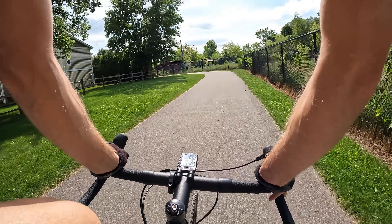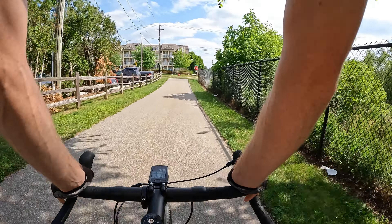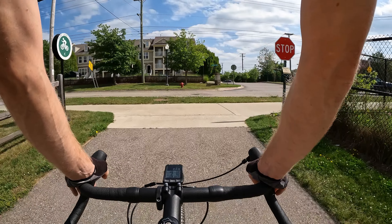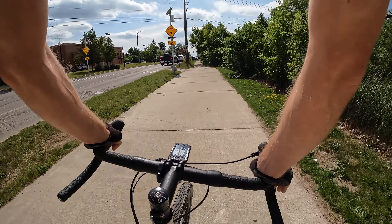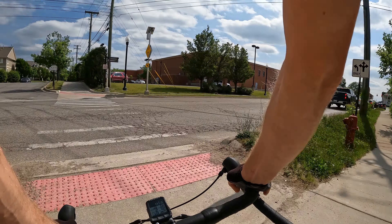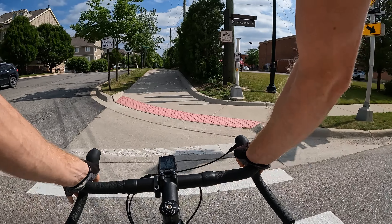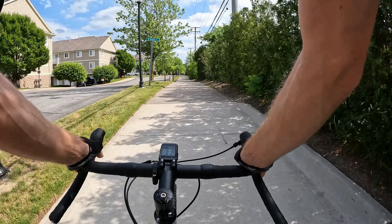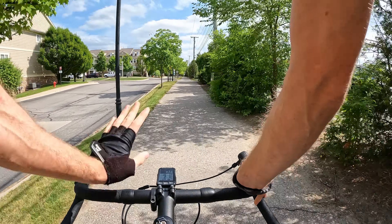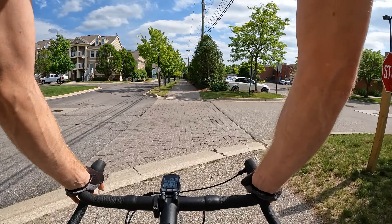We're about to start on the Paint Creek Trail, which is a rail trail — an old railway line converted to a multi-use path. Great for cycling, running, and walking your dogs. You can see right now we're starting and it's paved. In my area we have a lot of gravel paths and dirt paths, and we're starting to get a few more paved paths like this one.